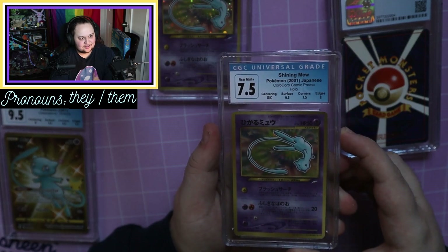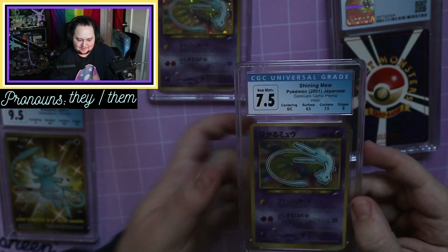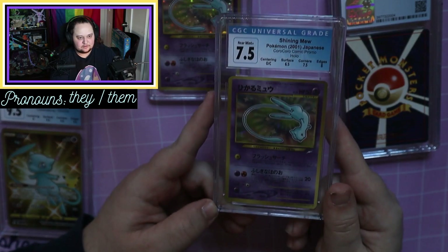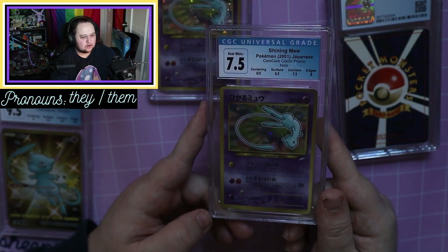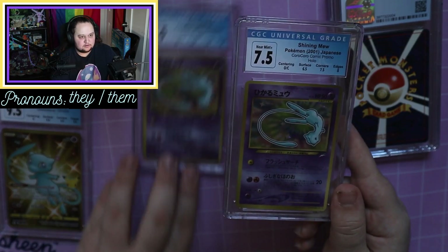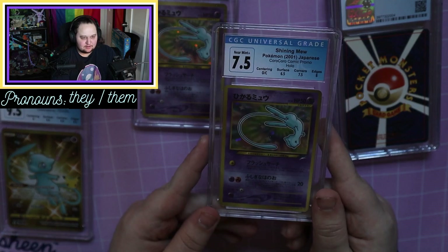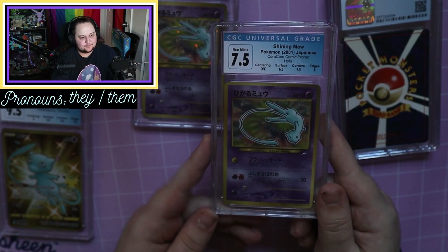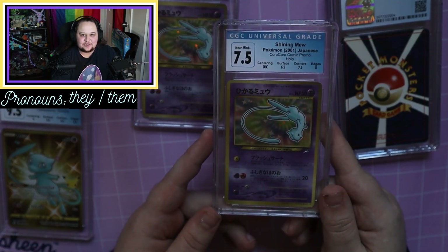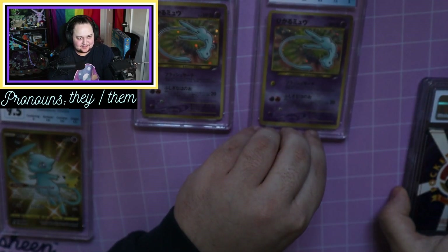So as you can see it says O/C on the centering — that just means off-center. Should I have sent this in as an error card? Like, is it technically an error card? Would people pay more for it if it's off-center? That would be really cool. The surface got a 6.5, which is about par for the course on these cards, the corners got a 7.5, and the edges got an 8 — so it's not nearly as strong sub-grades as the other one. I'm brand new to grading cards myself, so I didn't really do that pre-grading process of figuring out what grades you think your cards are gonna get.